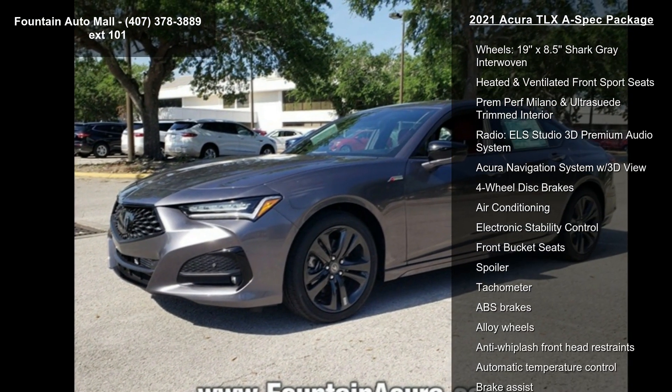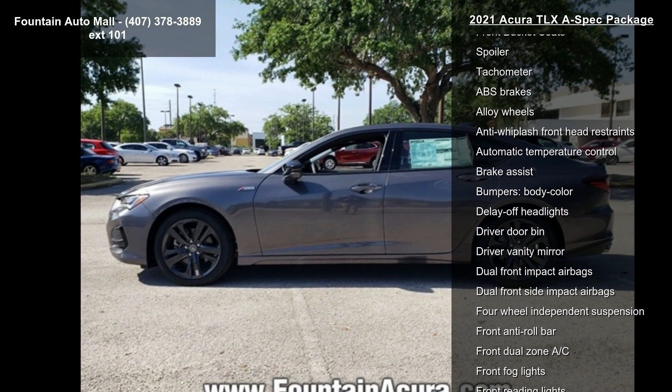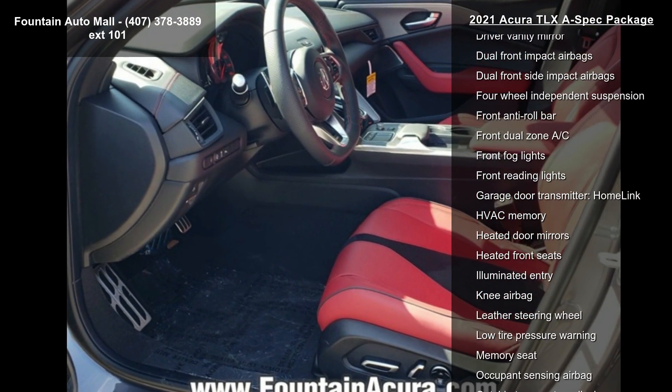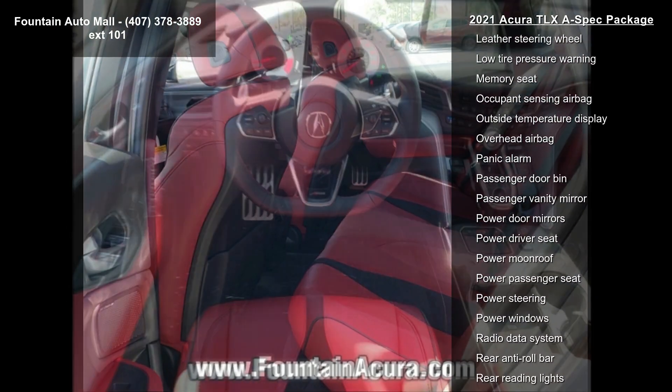Enjoy these notable features: 19x8.5 Shark Gray Interwoven wheels, Heated and Ventilated Front Sport Seats, Premium Milano and Ultrasuit Trimmed Interior, and Radio.